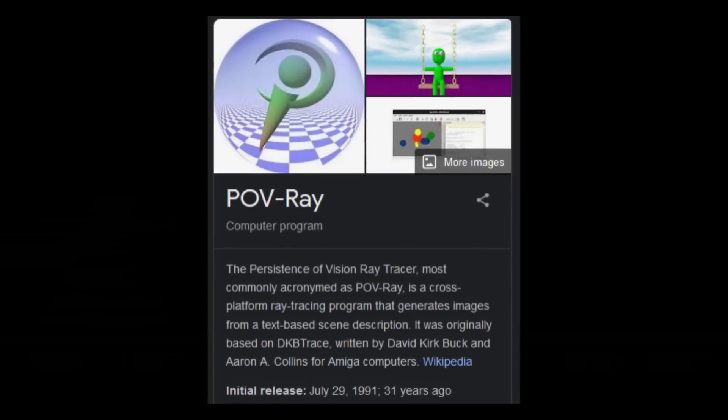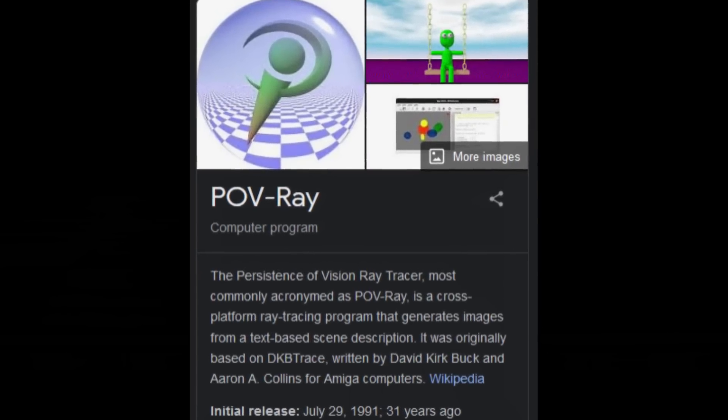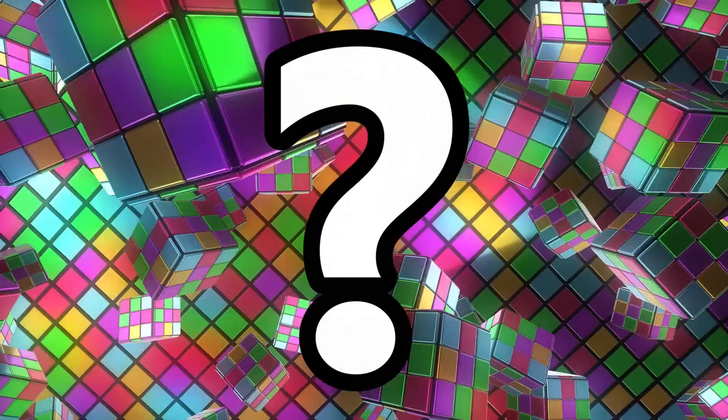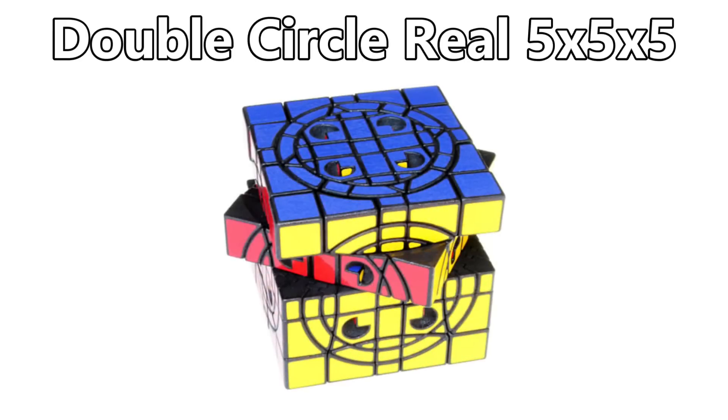This inspired Carl Hoff to see if a circular track design could possibly represent the internal stickers on a real 5 by 5 by 5. And over the next eight years, Carl Hoff slowly began bringing his idea to life. He designed the pieces and made renderings in a program called Povray. After a few failed attempts and a backup design, the double circle real 5 by 5 by 5 was completed in 2014.